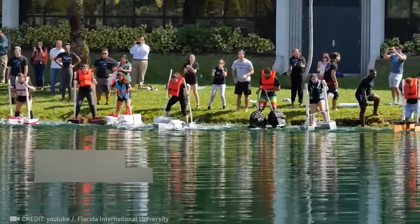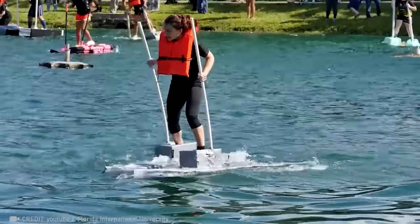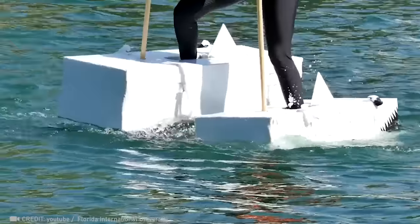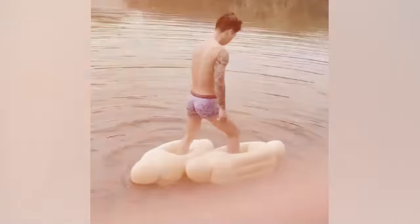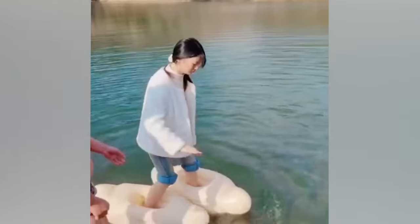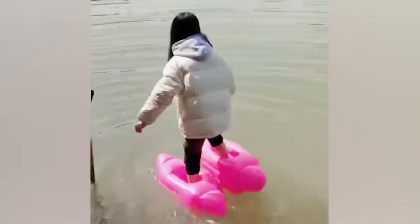It's almost happening — a human walking on water. But for now, it's just a cool concept. Currently, inflatable options exist for short-distance travel.